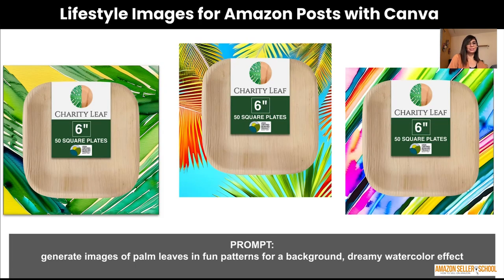You can also use Canva, which now has an AI tool built in where you can describe a prompt and create beautiful background images. Amazon Posts are basically free advertising — you can create them as frequently as you like and they need to differ from previously uploaded ones. Simply ask Canva to generate vibrant backgrounds, then place your product in the middle and that's your post. You can generate a hundred of these and have your VA upload one every day. In Canva, go to Apps and look for the text-to-image option to access the AI image generator.